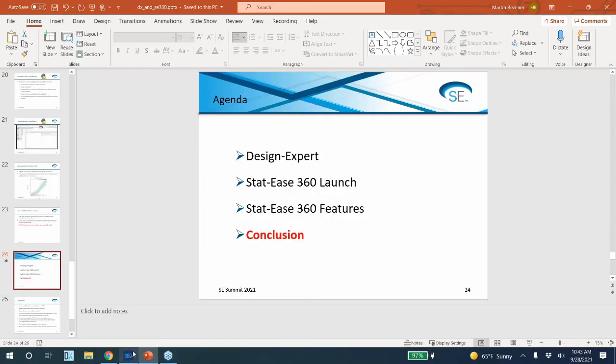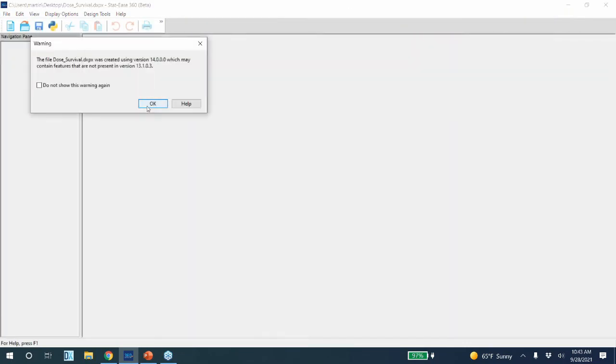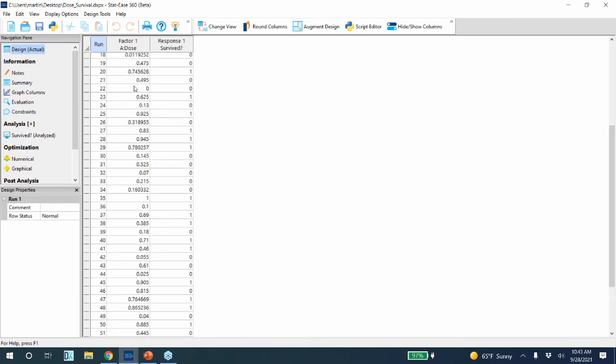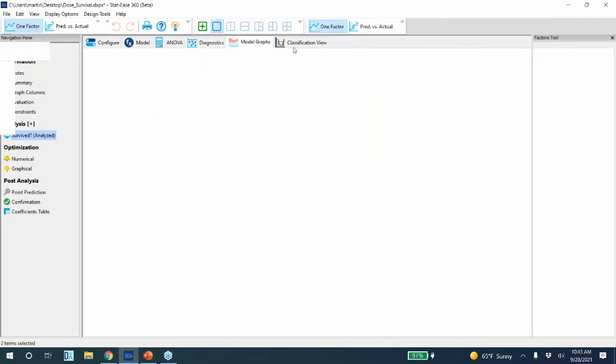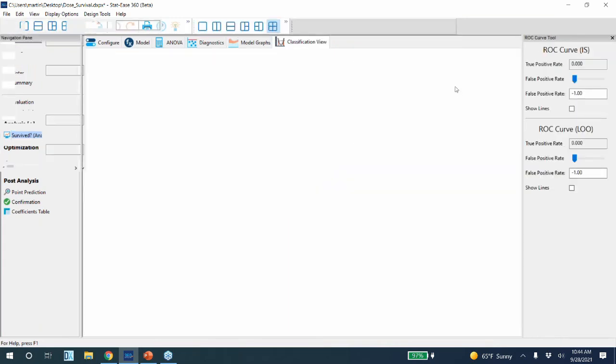Let me open that example — I believe it's dose survival. This was the original data: the dose the plant was given, and a measurement of whether it survived. In the special models in the configure tab, you can still use linear regression for binary data, though it's not recommended, or you can use logistic regression. I'm going to fit the same model I showed in the slide. There's now an additional tab in STATIS 360 called the Classification View — hold onto your seats because there's a lot going on here.